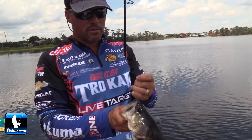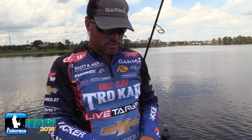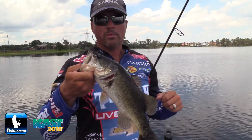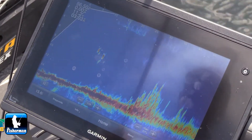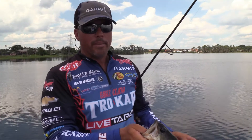The Garmin LiveScope — there's nothing on the market like it. It's just revolutionary technology that's unbelievable. I can see the actual fish come to my bait and eat it. I can see where they are, their position, and how they react to my bait. It's just truly amazing.